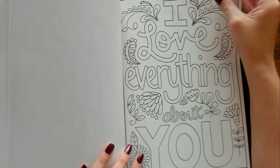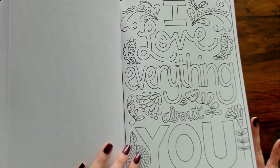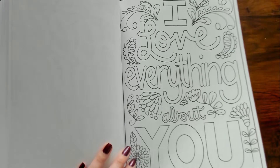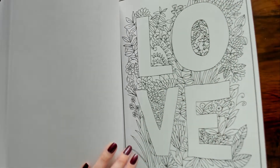"I Love Everything About You." I should color this one for my husband's birthday and give it to him as his card — his birthday's coming up soon.